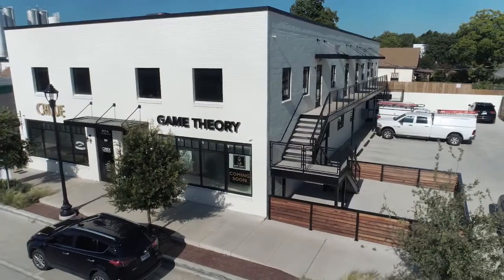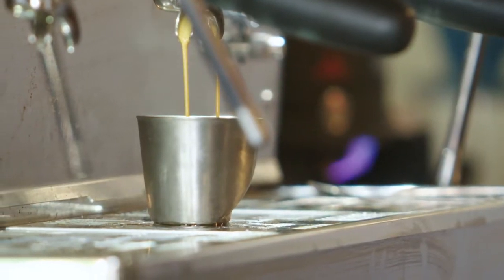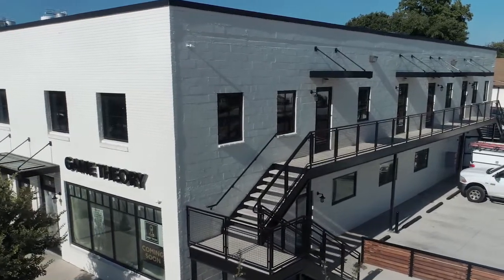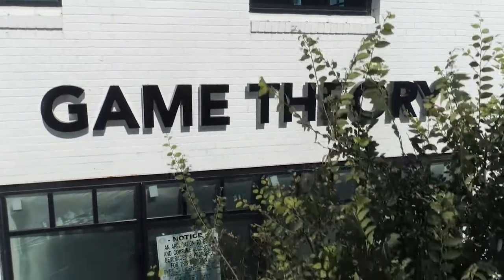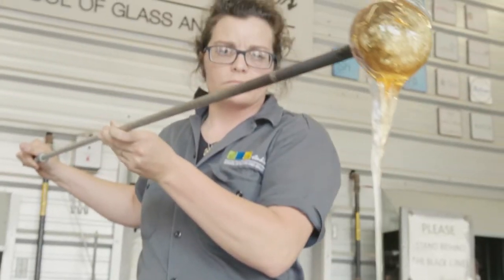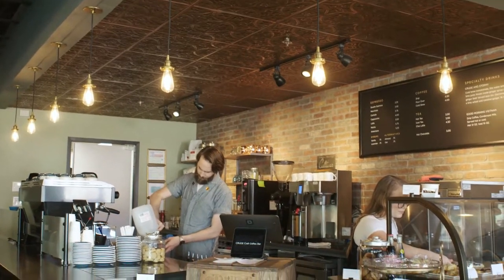It's a beautiful building now. We've got Crude Craft Coffee in there, which was a startup. We've got a few different office users upstairs and we're in the process of doing a build-out for Game Theory, which will be one of the first board game lounges here in Fort Worth. This neighborhood is very unique to Fort Worth — this is the place where there are a lot of really cool, hard-working people that want to do things as independents.